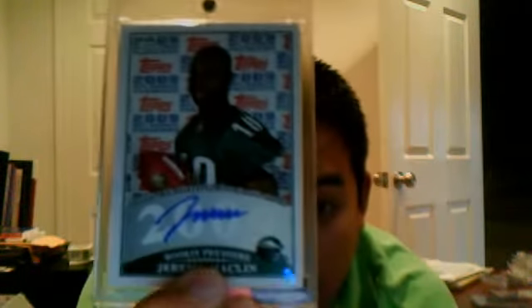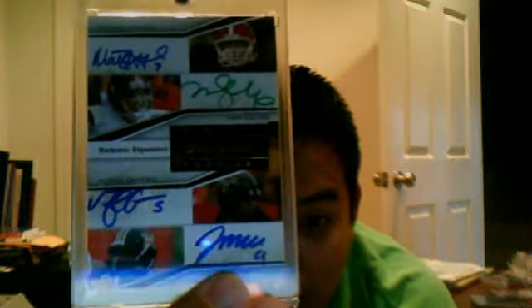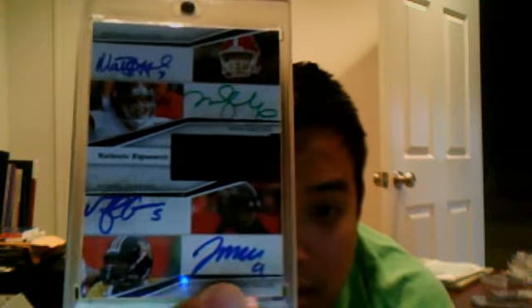Got a bunch of cards from eBay. Jeremy Macklin on-card auto, Topps Rookie Premier for the Eagles — very nice card. Also this very nice on-card auto of Matthew Stafford, Mark Sanchez, Michael Crabtree, and Jeremy Macklin from National Treasures Pen Pals — four very nice Rookie Autos, all on-card.